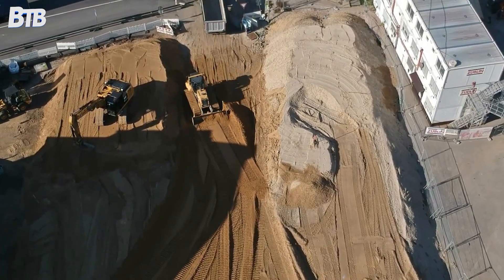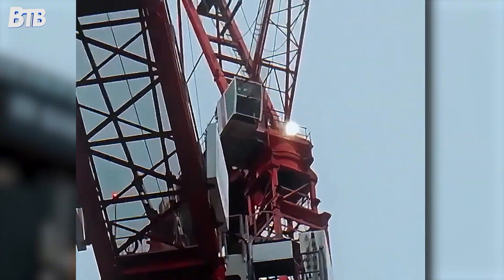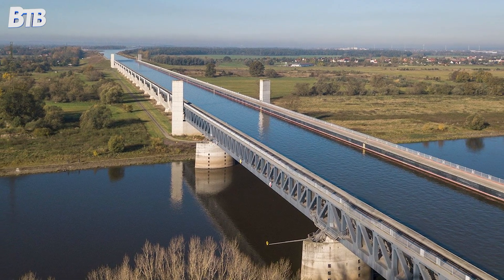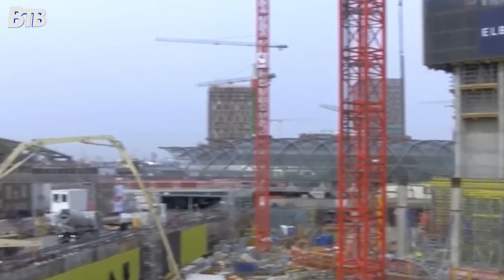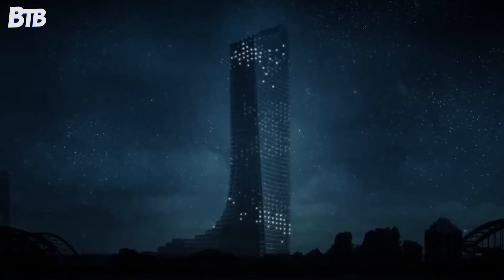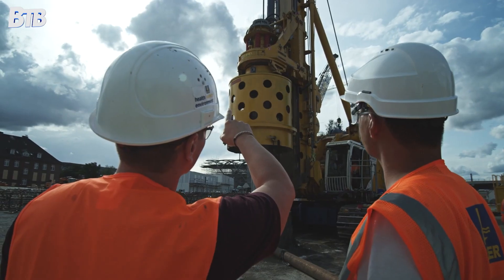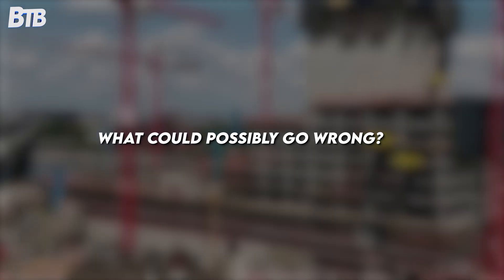But here's where the first red flags should have been flying. The chosen location was a triangular plot right next to Hamburg's critical Elbrocken railway bridges, at the convergence of the River Elbe and Oberhafen Canal. Centuries of river sediment had created what engineers politely call problematic soil conditions. They decided to build Germany's third tallest building on what's essentially a pile of river mud next to some of the country's most important railway infrastructure. What could possibly go wrong?